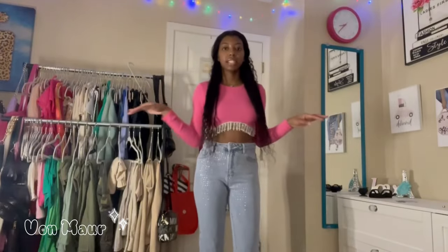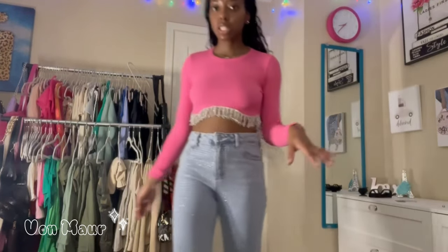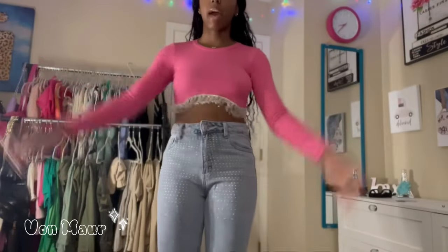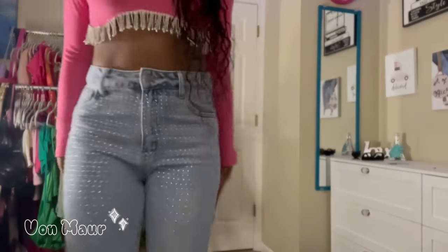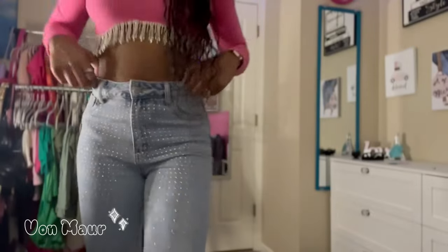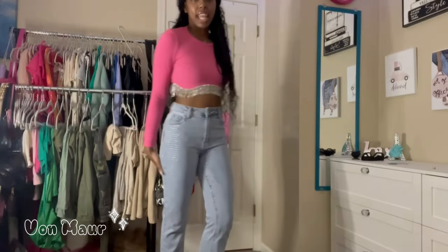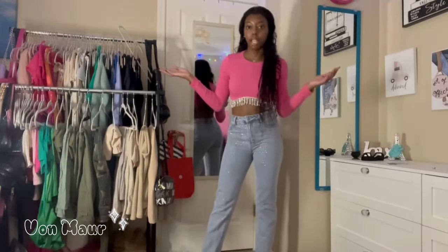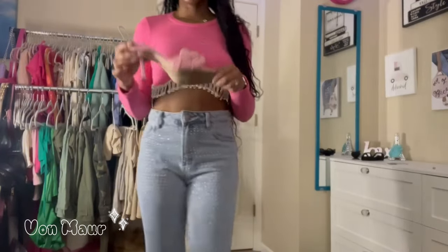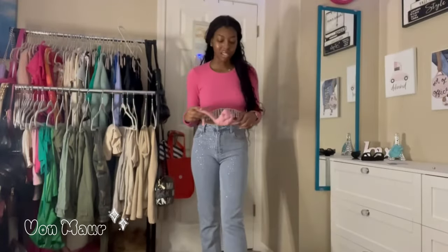Next up I have the exact same top — the only difference is the color and the size. I like the sizing of this one better; I got the other one in a medium because they didn't have small, but this one is in a small. First of all, pink is my favorite color so I absolutely love this. This is definitely more of a going out outfit for me. I paired it with these bedazzled jeans that I got from Shein for back to school. I love these jeans so much and they make my butt look really nice. I have on these pink little Nine West heels that I got for my 19th birthday.